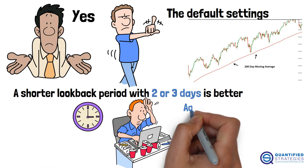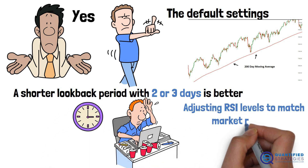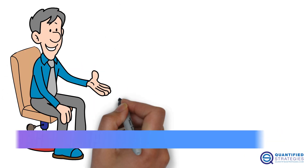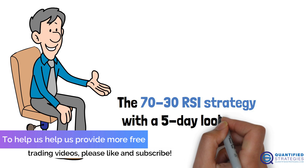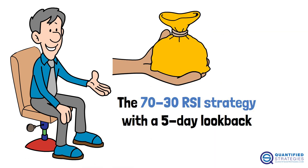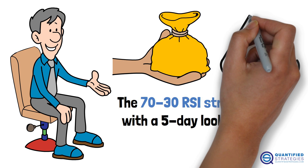Using time-based exits or adjusting RSI levels to match market regimes can also improve results. Our conclusion: the 70/30 RSI strategy with a five-day lookback, as is, is not reliable for consistent profits — it's too infrequent and too risky.